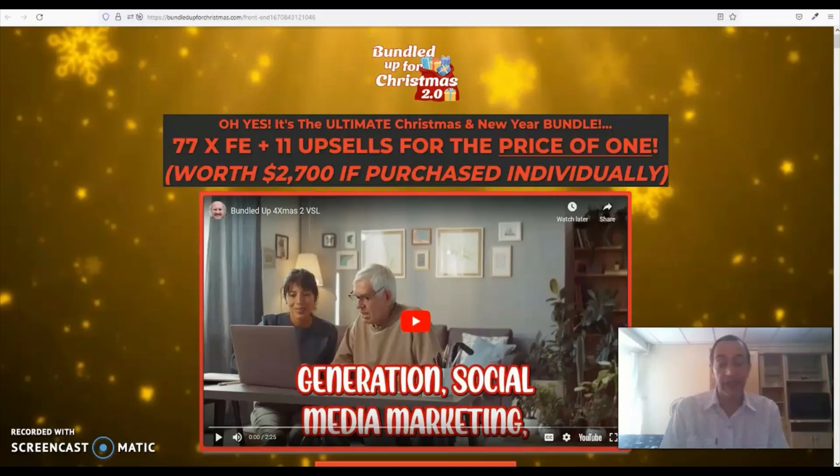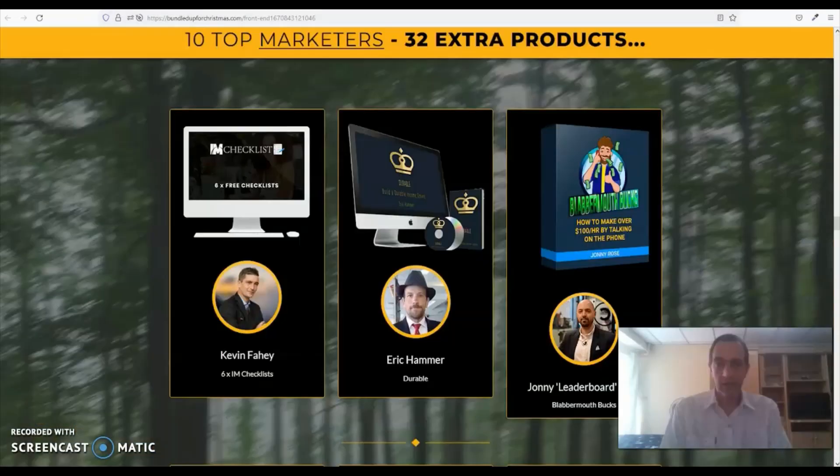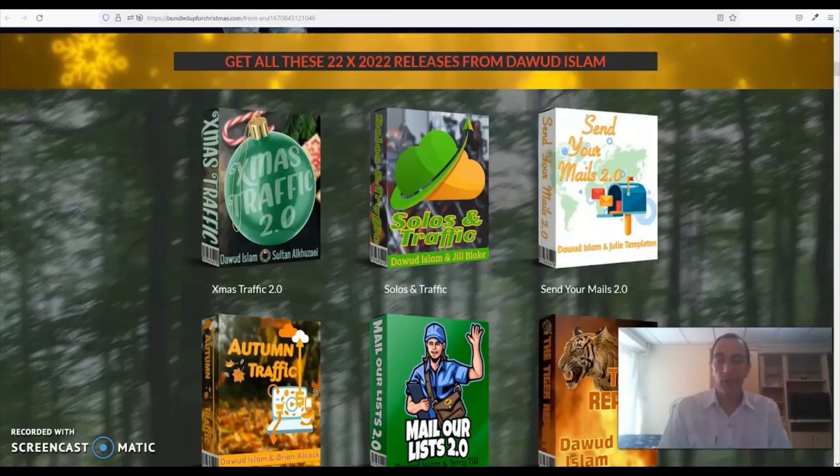Some of these products even include the pro versions. Dawood also offers unlimited access to 10 additional training courses from top marketers. All the courses in this bundle cover a wide variety of topics all related to online marketing or make money online. You'll learn everything about affiliate marketing, list building, email marketing, getting traffic to your offers, setting up recurring income streams and so much more.